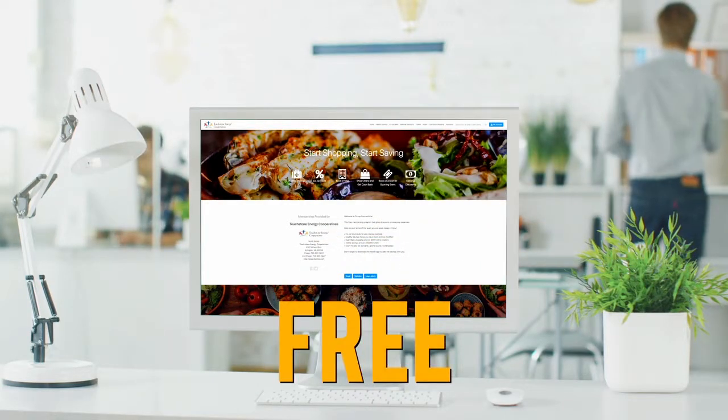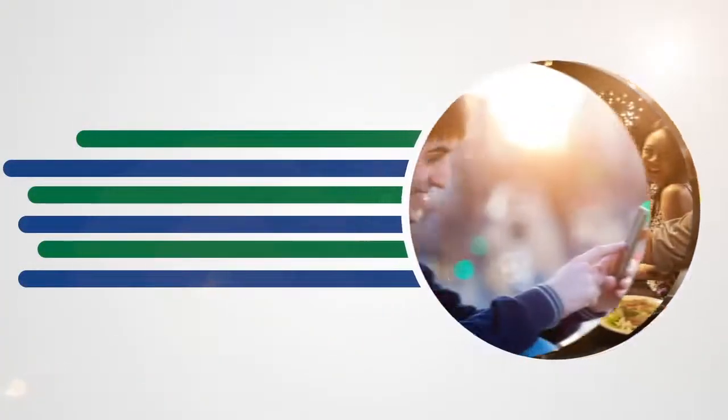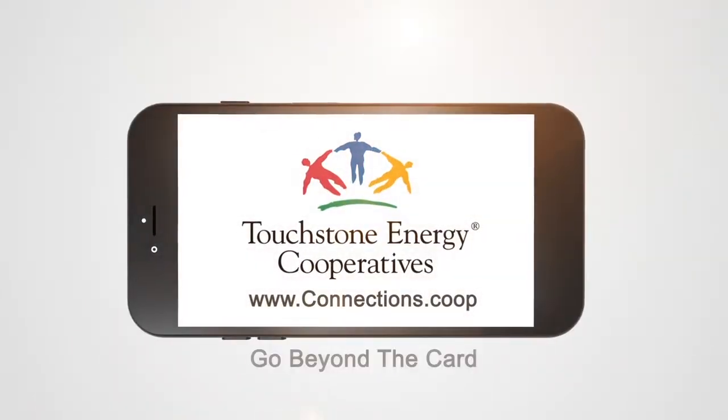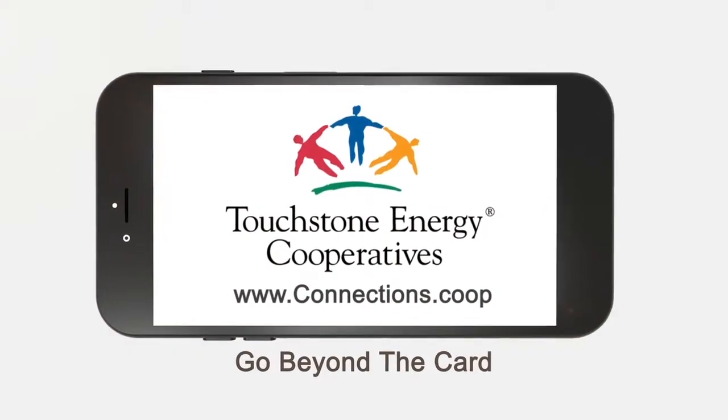And the best part is that you're getting your exclusive Co-Op Connections membership for free. We'd like to invite you to log into Co-Op Connections and see how your local electric cooperative is looking out for you. Co-Op Connections — go beyond the card and find all the ways to save.